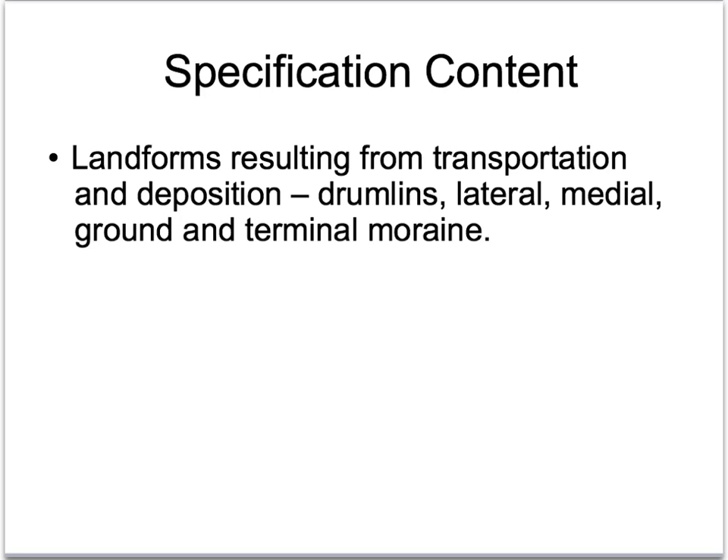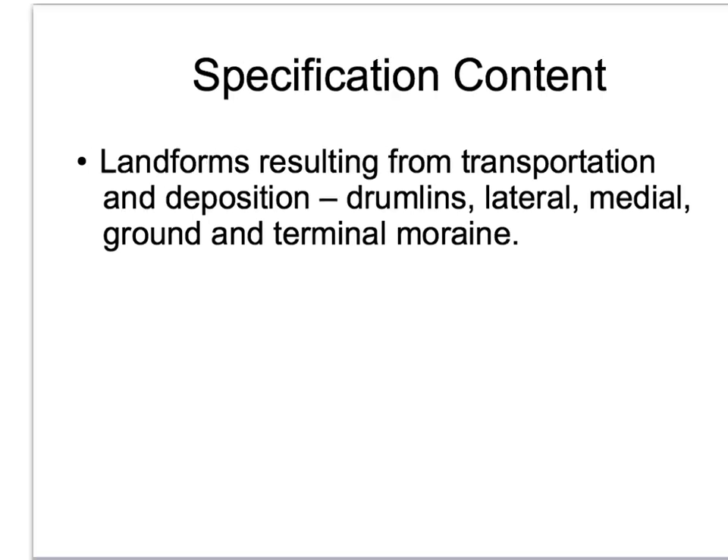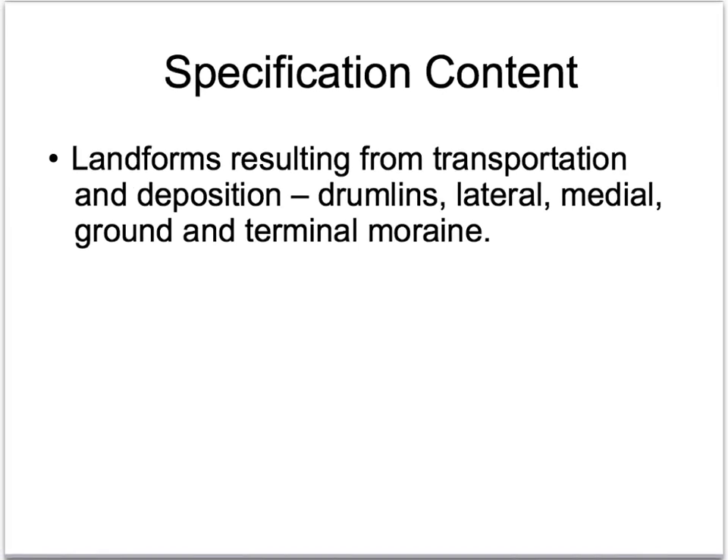As much as glaciers are huge agents of erosion, they are also responsible for massive features of deposition, where new mounds of material are built up by the glaciers themselves. We're going to be learning about two major types of material that is deposited. Firstly, moraine, which is glacier-deposited material. And we're going to be looking at a special type of moraine called drumlins, along with four types of moraine.